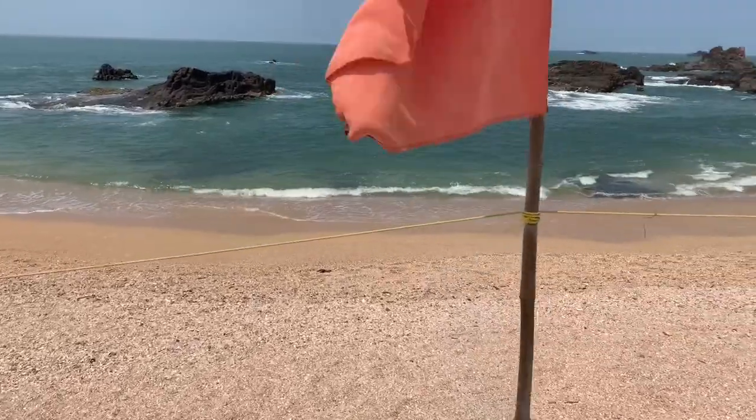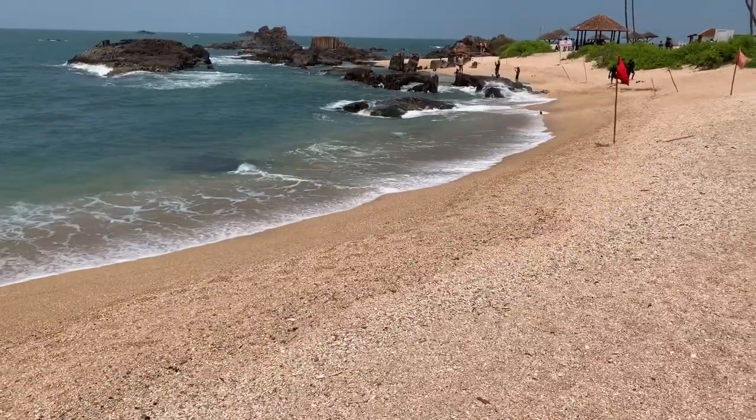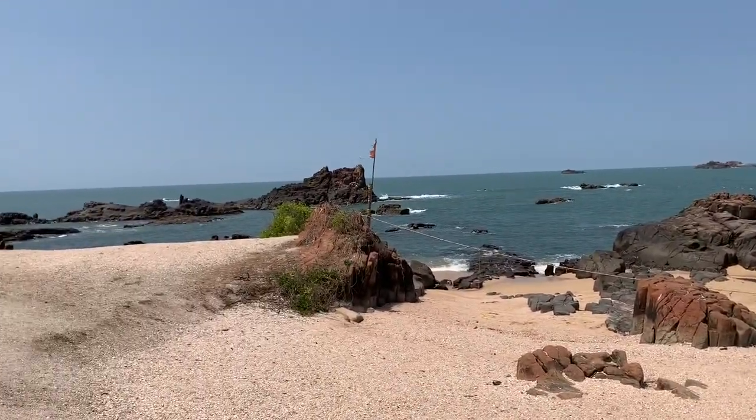What's special about this island are those rock formations that you see — they happen to be around 88 million years old. This island is very small; in fact you can cover the whole island in like 10 minutes.